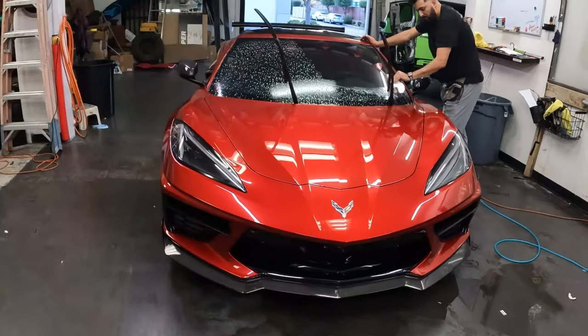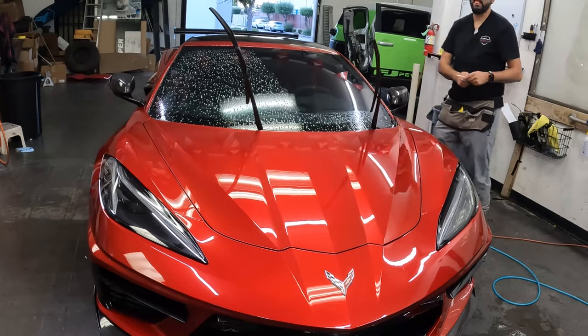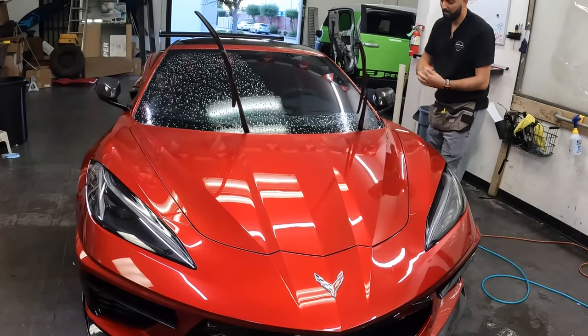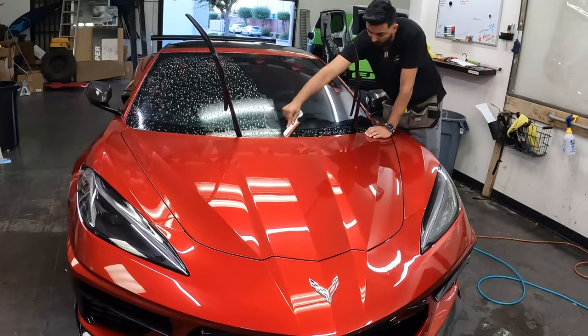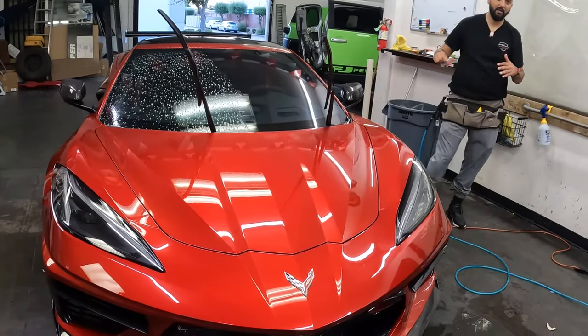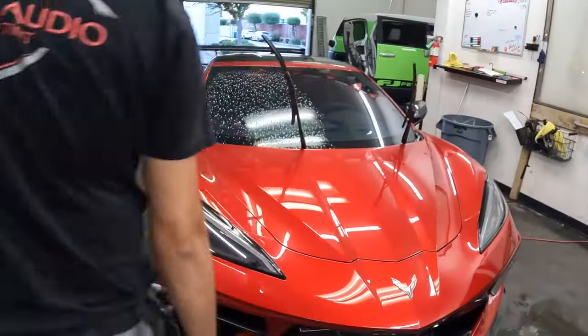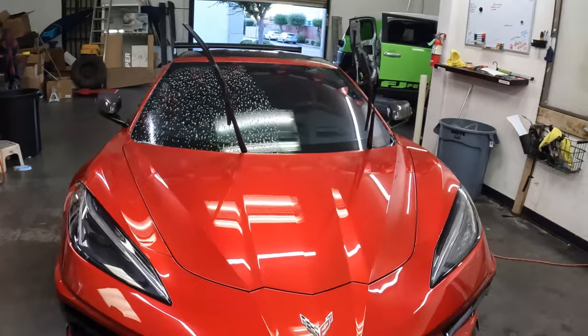I'm pretty talented but this is one thing I just don't ever want to do — I don't have the patience for it. This is the end of my career, so it's the last car I'm doing. It was your first one earlier in the video! First and last — in one video.